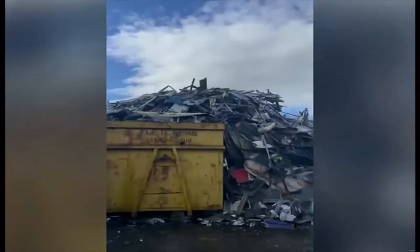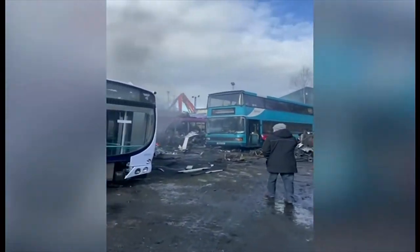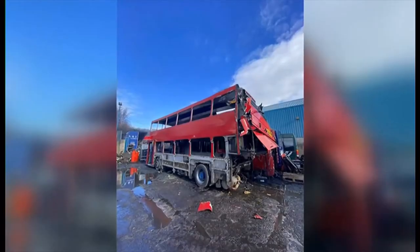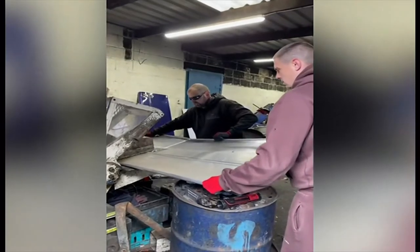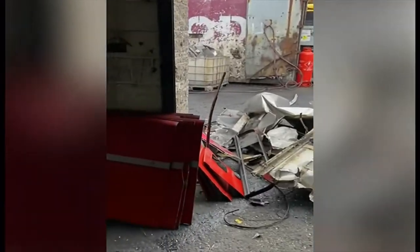Where London buses go to die. But before some could reach their final destination, they were given a new lease of life by non-profit group 4x6. Their panels stripped off, cut down, and sent to artists around the world.